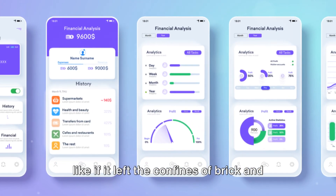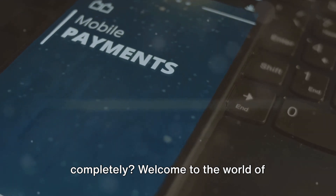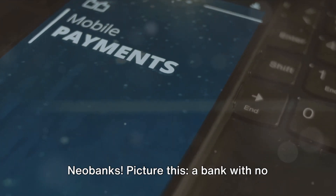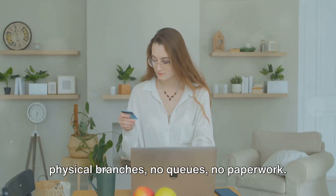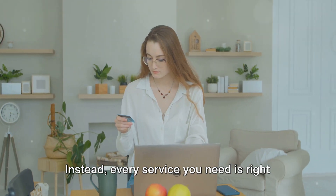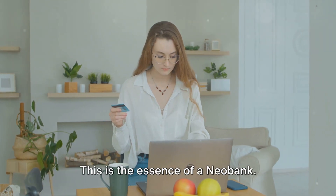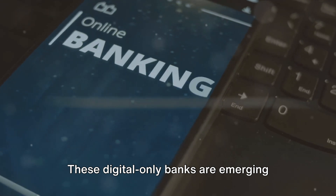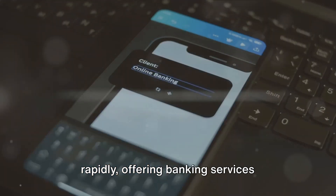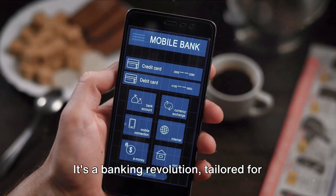Ever wondered what banking would look like if it left the confines of brick and mortar and embraced the digital world completely? Welcome to the world of neobanks. Picture this: a bank with no physical branches, no queues, no paperwork. Instead, every service you need is right there in the palm of your hand, on your smartphone. This is the essence of a neobank — these digital-only banks are emerging rapidly, offering banking services exclusively online or via mobile apps.